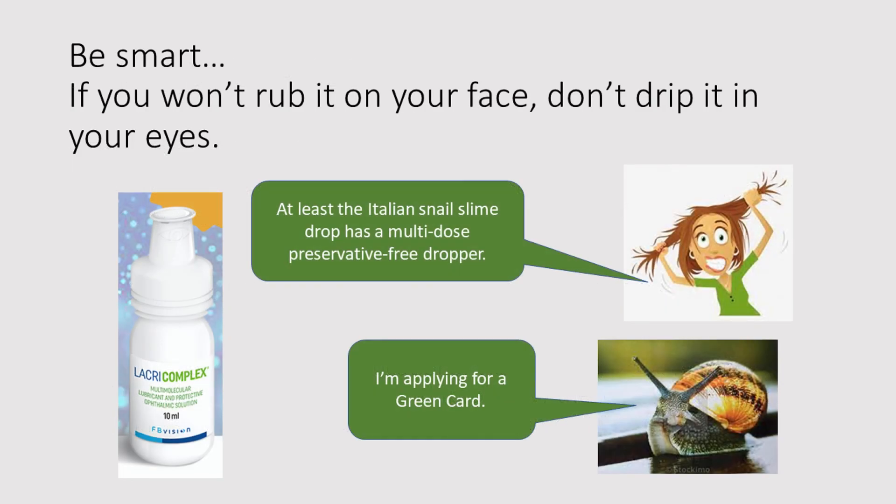Be smart. If you won't rub it on your face, don't drip it in your eyes. And I will say, at least the Italian snail slime drop has a multi-dose preservative-free dropper. Snail is still planning to apply for a green card. I hope this information has given you a good understanding of the differences between autologous serum tears and biologic eye drops, so that when you hear or read any commentary that AST and BED are very similar, or that BED are a more convenient version of AST, you understand that from a legal perspective, this is not true. And if you also watch the video 'Sludge,' I think you will understand that from an actual therapeutic perspective, this is also not true. Thank you for listening.